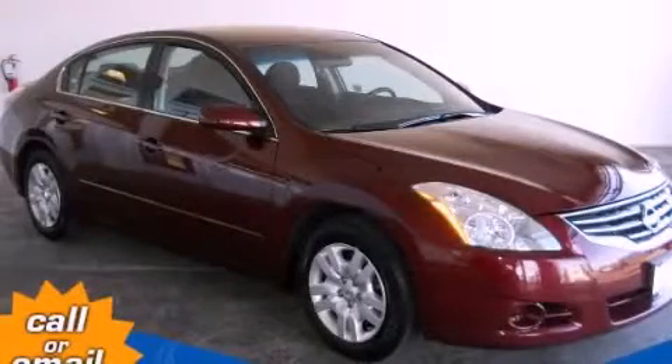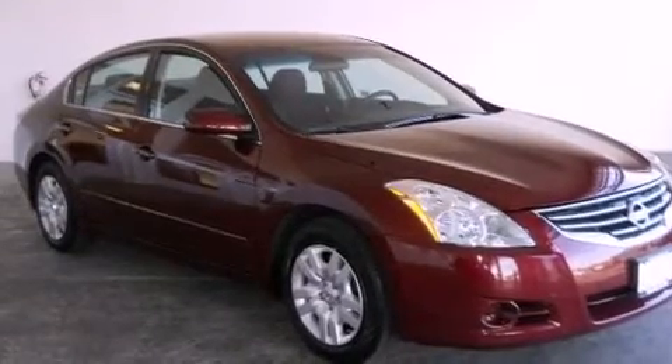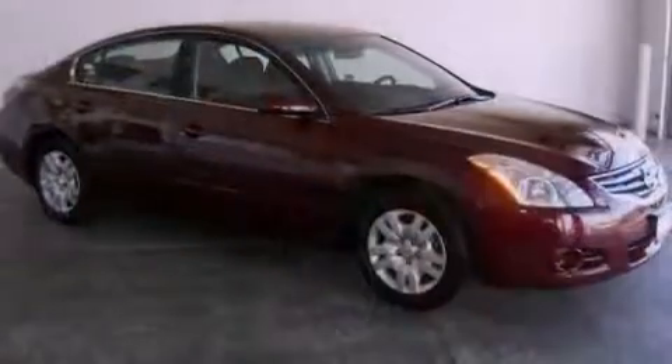This is a certified pre-owned 2012 Nissan Altima. It has a 2.5 liter 4-cylinder engine and a continuous variable transmission.